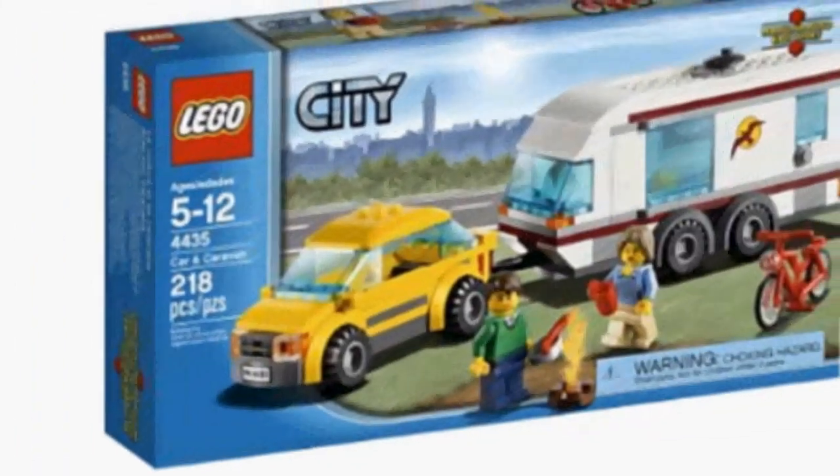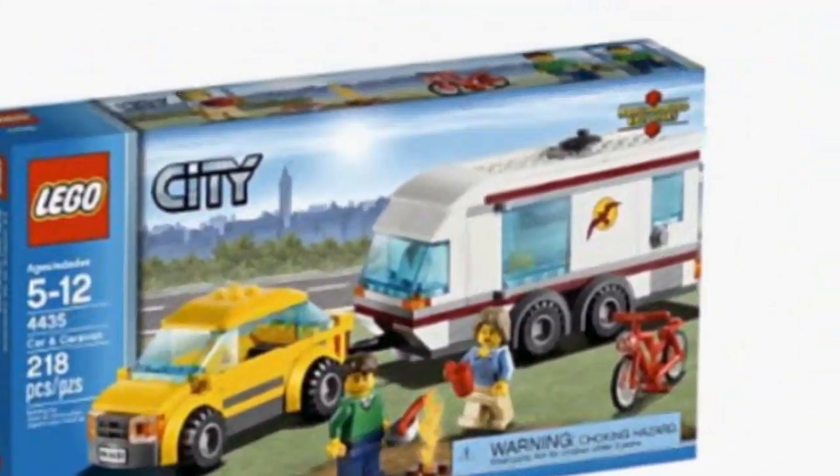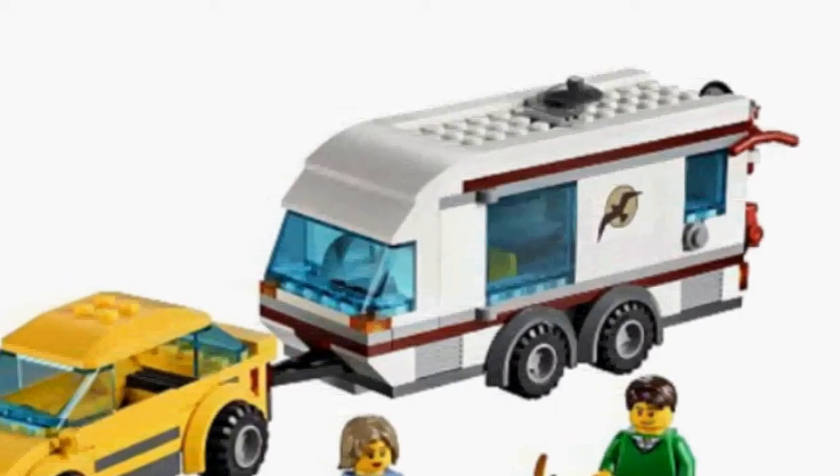Children of almost any age will love to build up with the City Town Cup. This car building block set has been well received; consequently, it is seeing respectable sales online.